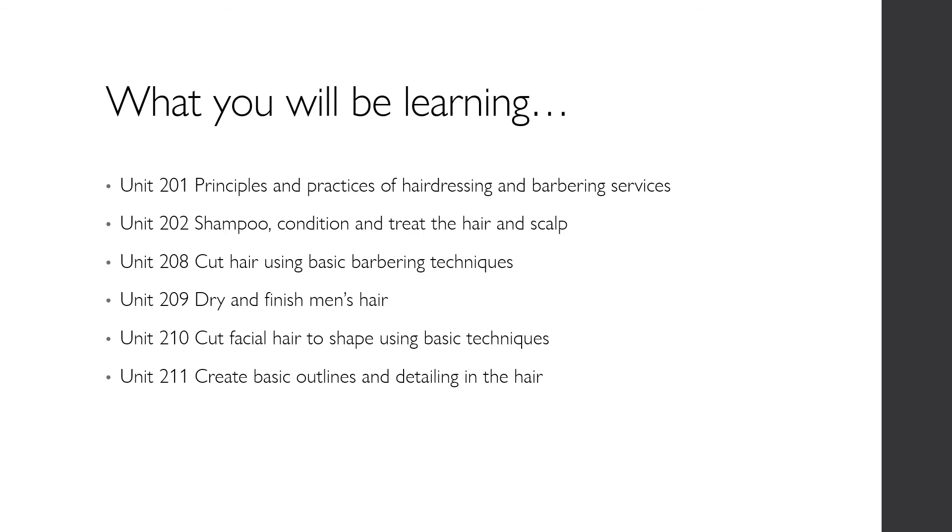To complete this qualification, you will be required to study 6 units in both theory and practical. You will learn the principles and practices of hairdressing and barbering skills, how to shampoo, condition and treat the hair and scalp, how to cut hair using basic barbering techniques, how to style and finish men's hair, how to cut facial hair to shape, and how to create basic outlines and detailing within the hair.